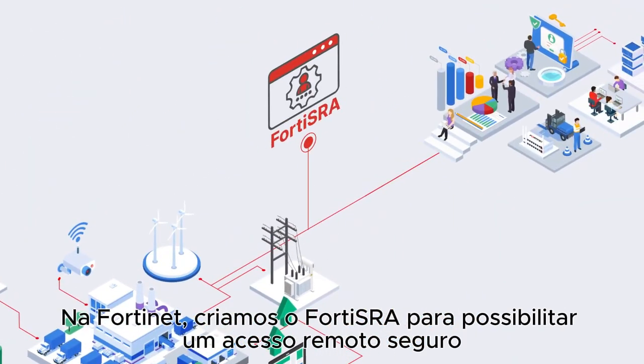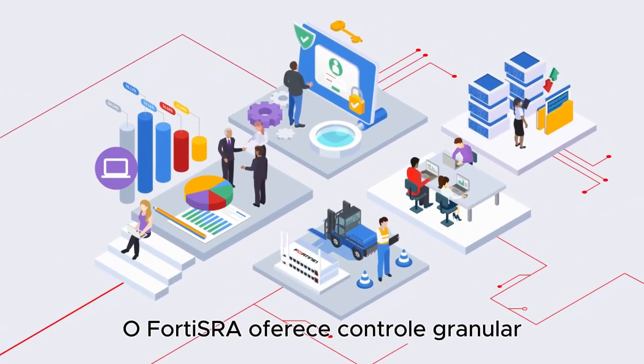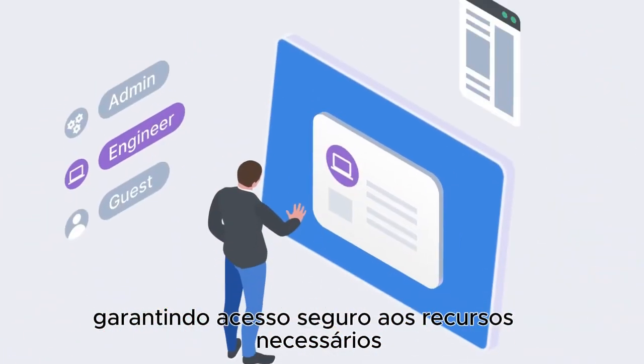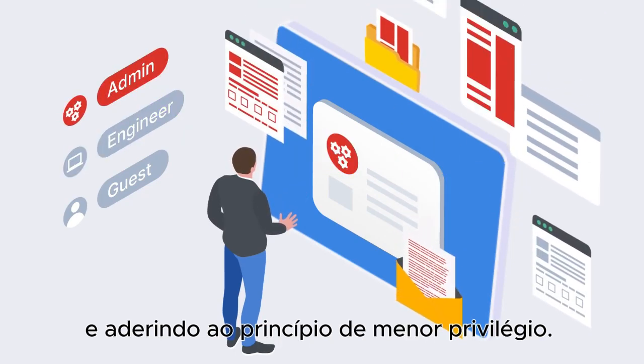At Fortinet, we created Forta SRA to enable secure remote access for OT organizations. Forta SRA provides granular control and visibility of all users, ensures secure access to the resources they need, and adheres to the principle of least privilege.